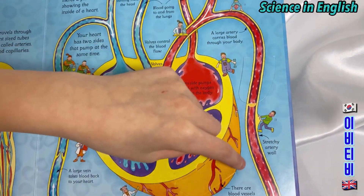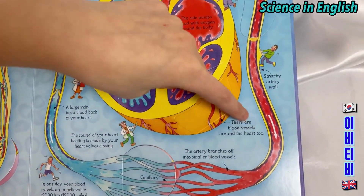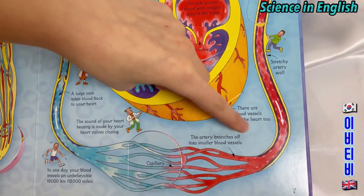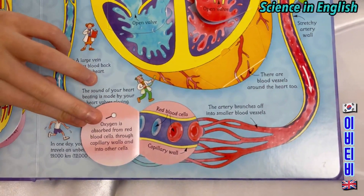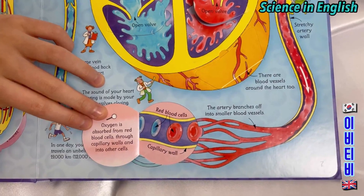Stretchy artery wall. There are blood vessels around the heart too. The artery branches off into smaller blood vessels. The capillary. Oxygen is absorbed from red blood cells through the capillary walls and into other cells.